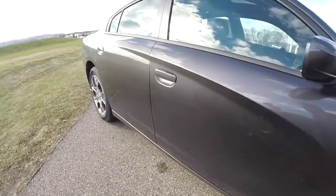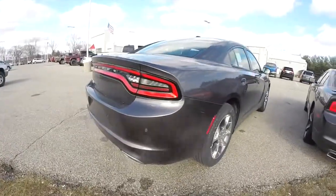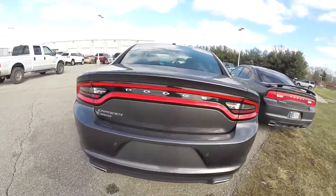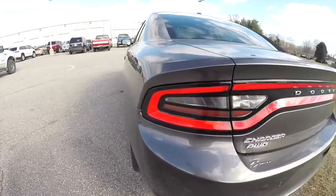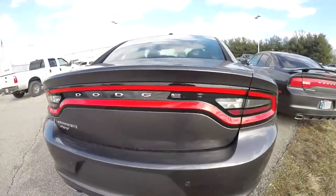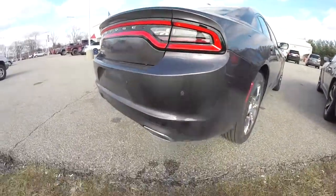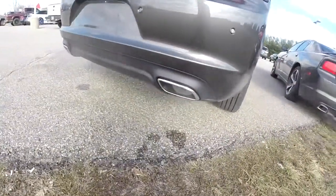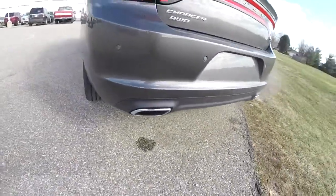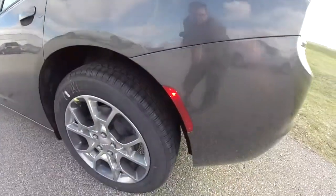Looking at the rear of the 2015, there is a much more refined racetrack LED lamp with a more seamless, rounded design — giving it more of a Dart appearance, really the new face of Dodge. The dual exhaust is integrated into the rear valance, and you also have LED running lamps integrated into the rear as well.